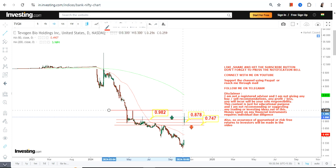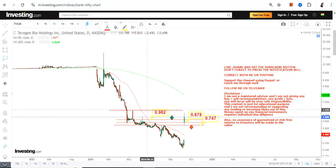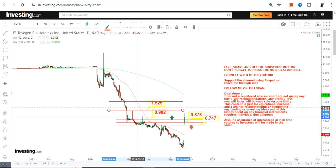Now we have to talk about what will happen next. It is mandatory for the stock to continue to trade and sustain above 0.98, which it is as of now. If it continues to do so, your next immediate target is 1.5, which is the next big resistance level.